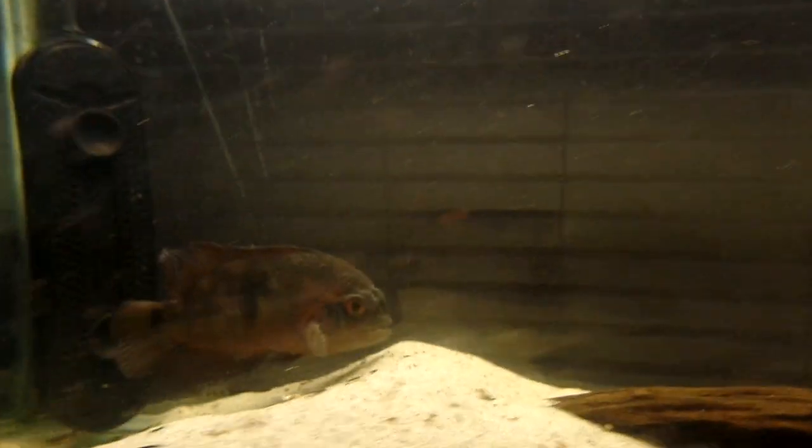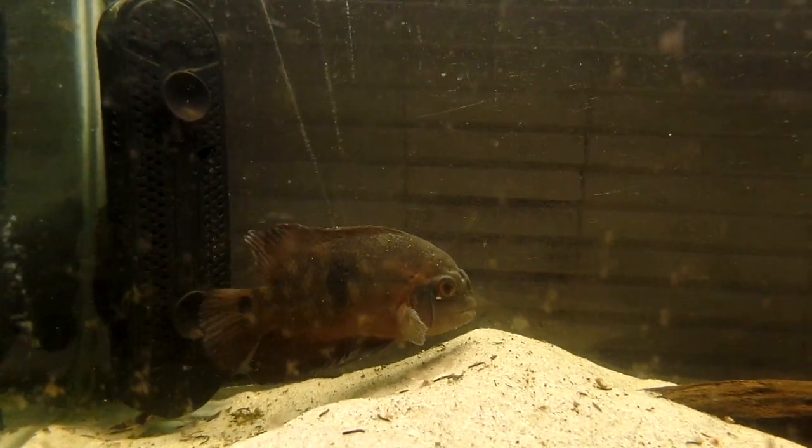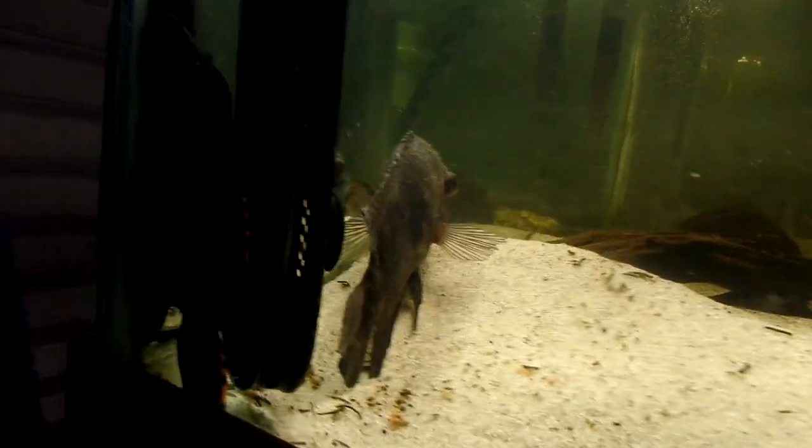And there's old Chuck, the chocolate — doesn't do much, but he's going to be in the new tank too. And then finally, back in this corner, is an LO-91-3 Beacon Plecostomus. He's just happy hiding all the time, but something about him is very cool, so he's definitely going to be in the new tank as well.